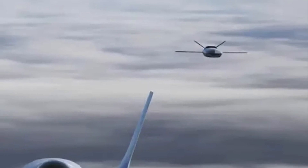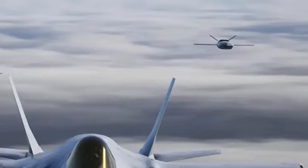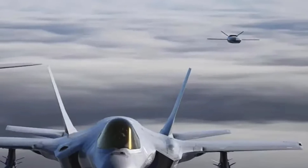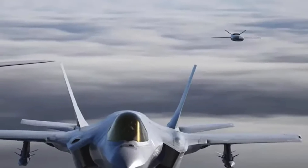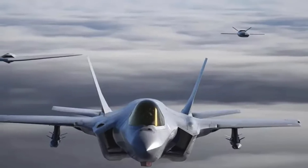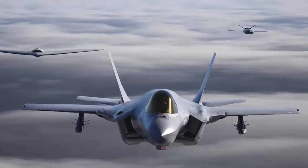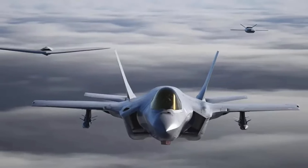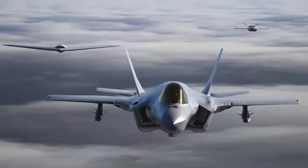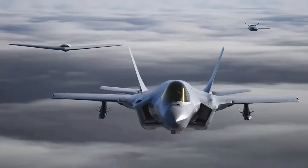Kendall said one way to think of CCAs is as remotely controlled versions of the targeting pods, electronic warfare pods, or weapons now carried under the wings of crewed aircraft. CCA will dramatically improve the performance of our crewed aircraft and significantly reduce the risk to our pilots. It is plausible that CCAs could also be paired with non-stealthy aircraft such as older fighters, as well as support platforms like tankers and airlifters.